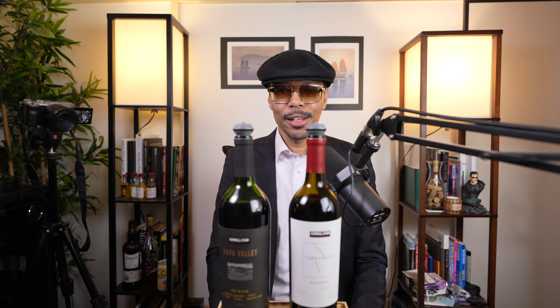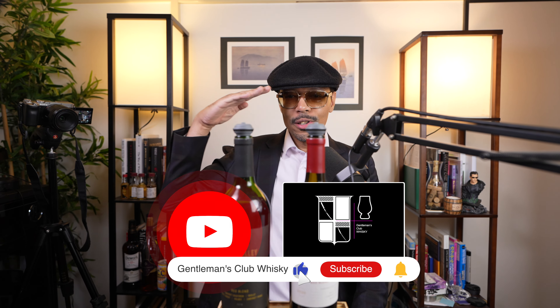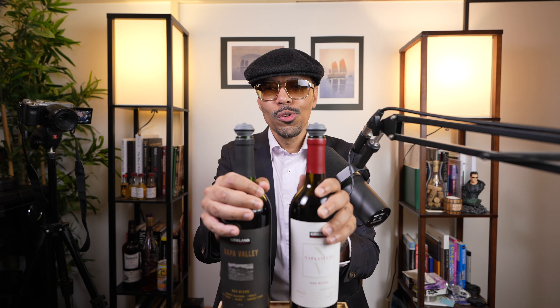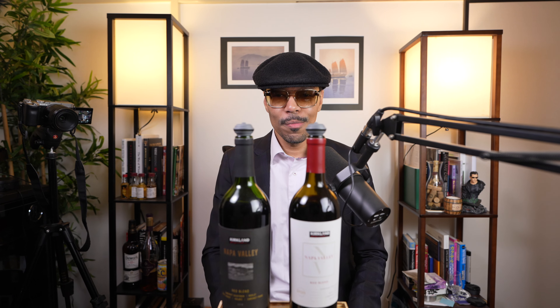Alright gentlemen, I'd like to thank you all for watching this episode of Gentleman's Club Whiskey. Salute to you wherever you may be out in the world. If you are drinking, make sure that you drink responsibly. And as always, gentlemen, keep it classy.